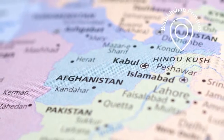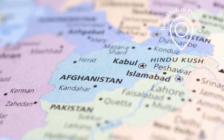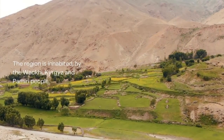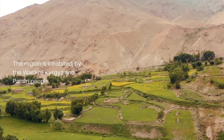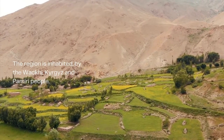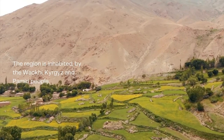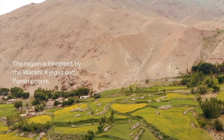The Wakhan Corridor now shapes the panhandle of the region in Afghanistan, known as the Badakhshan Province. Today, the region is inhabited by the Wakhi, Kyrgyz, and Pamiri people, who farm the area and trade their produce with other countries and regions of Afghanistan to earn a living.